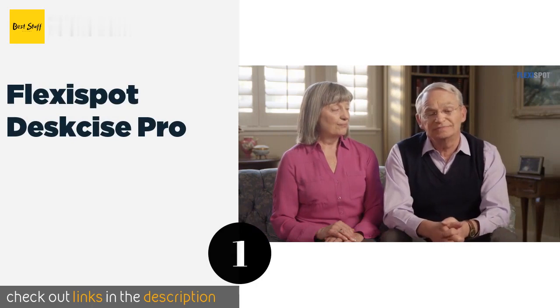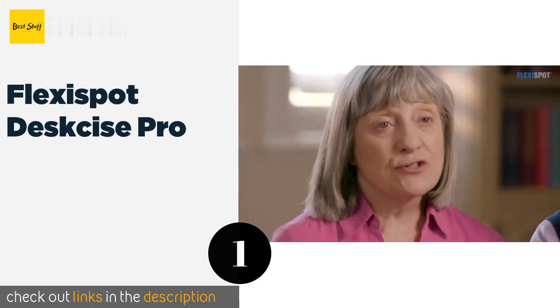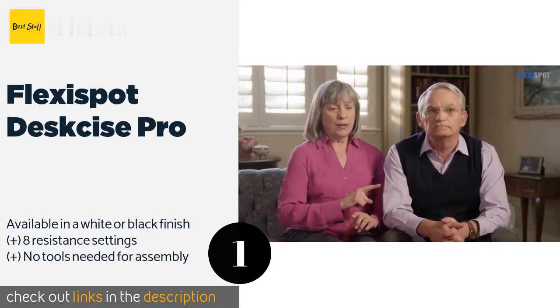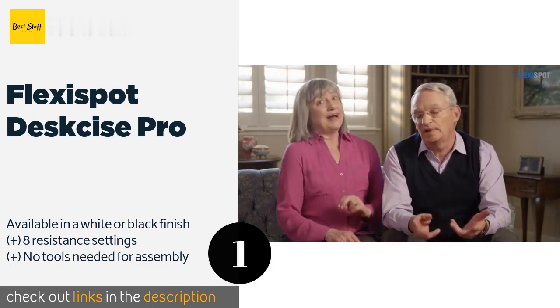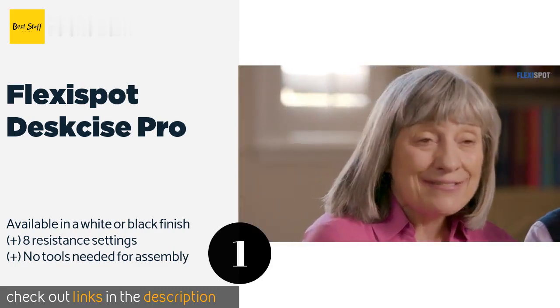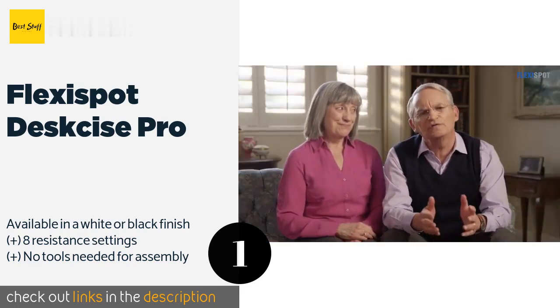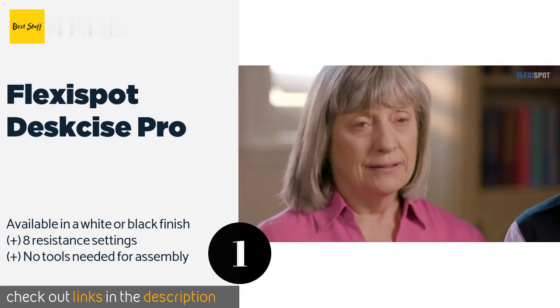The first product on our list is the Flexbot Desk Size Pro. The Flexbot Desk Size Pro seamlessly combines traditional exercise equipment with a height-adjustable work surface. The pneumatic lever makes seat adjustments simple, and it comes with swiveling casters so you can move it from room to room easily. The price is around $401.